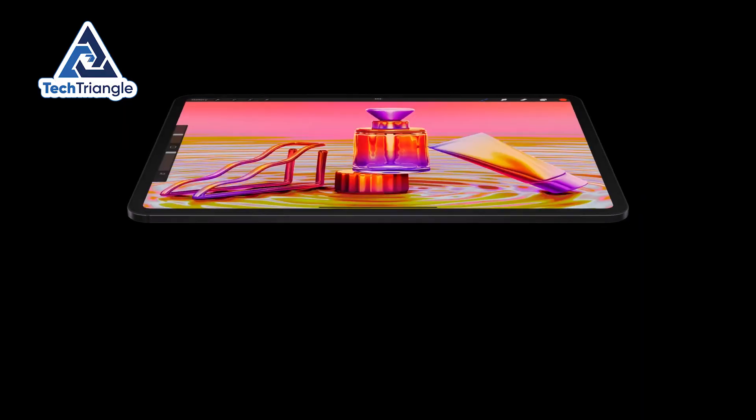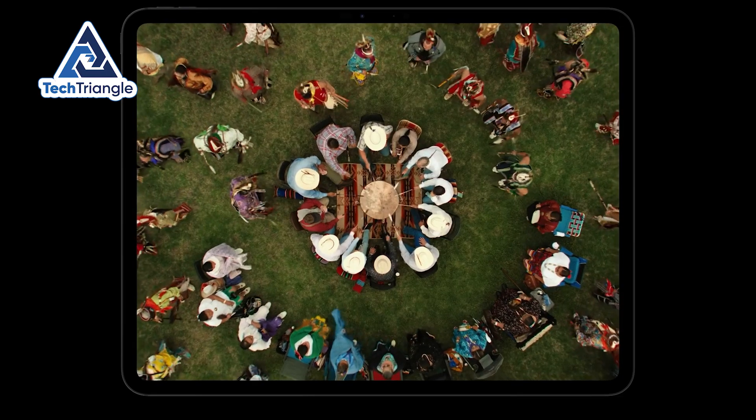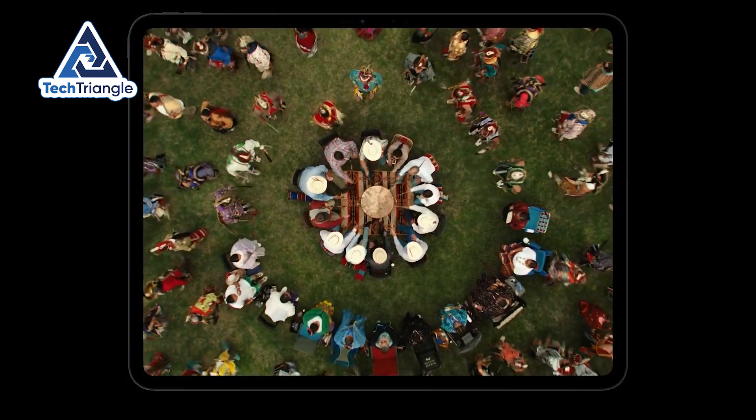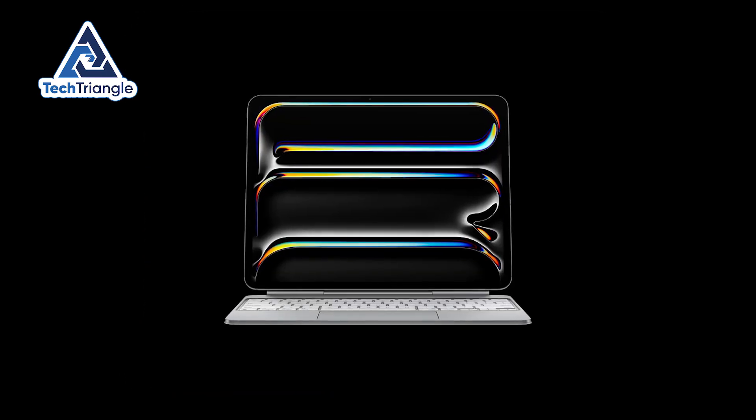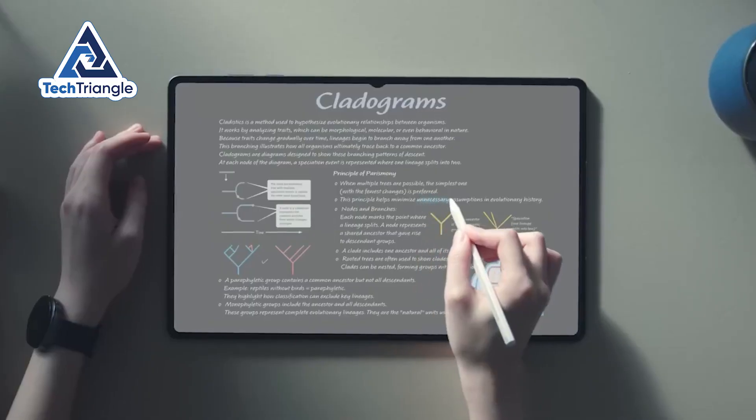Editing timelines, reference panels, or side-by-side apps feel more natural on the larger Samsung display. If your priority is the absolute best HDR and contrast, iPad edges it. If you want the biggest, most immersive canvas, Samsung takes the crown.